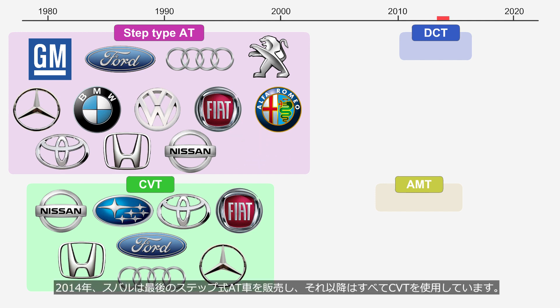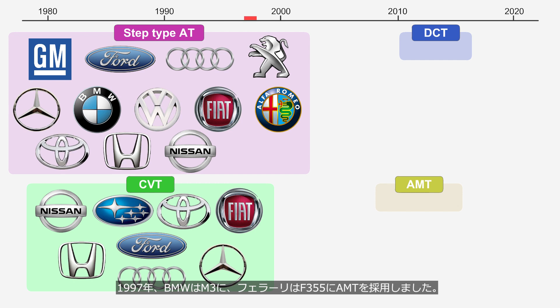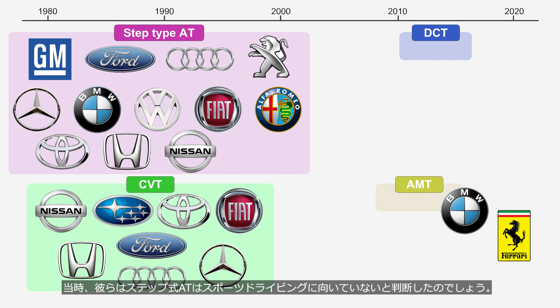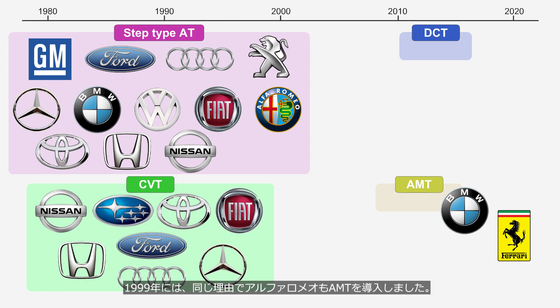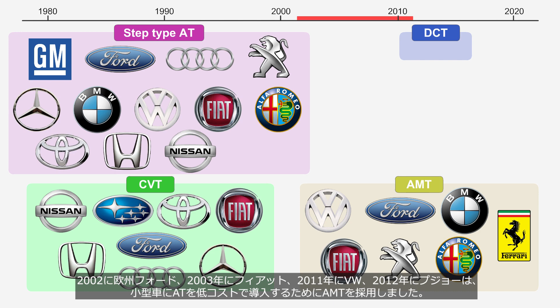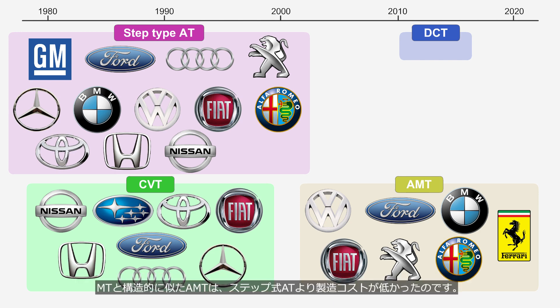In 2014, Subaru ceased selling vehicles equipped with step-type AT and transitioned to using only CVT. In 1997, BMW adopted AMT for the M3, while Ferrari did the same for the F355. Ferrari had adopted a step-type AT in a very limited model before 1997, but the full-fledged adoption of AT came after the F355 — they likely determined that step-type ATs were not suitable for sports driving. In 1999, Alfa Romeo also introduced AMT for the same reason. In 2002, Ford of Europe; in 2003, Fiat; in 2011, Volkswagen; and in 2012, Peugeot adopted AMT to introduce automatic transmissions at low cost for compact cars. AMT, which structurally resembles MT, had lower manufacturing costs compared to step-type AT.